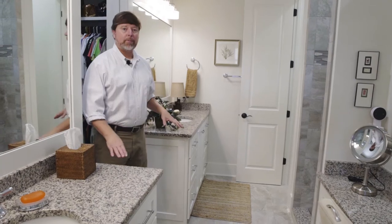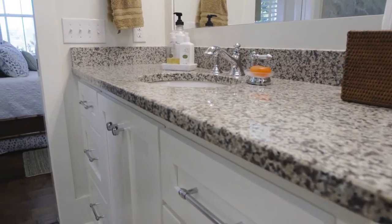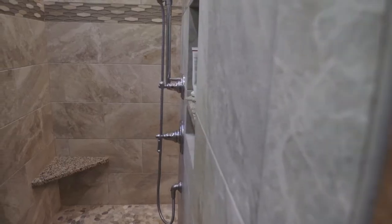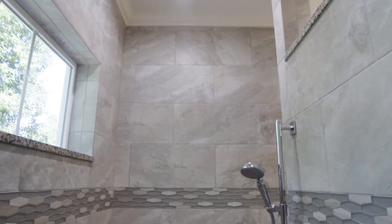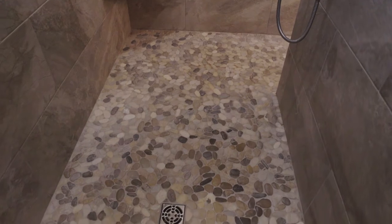In the master bathroom, we have two separate vanity areas with granite countertop, under-mounted sinks, and spread faucets. We gave the owner a little seating area and makeup area. There's a really nice big shower with corner bench seating, a rain head, a fixed head, and a handheld as well.